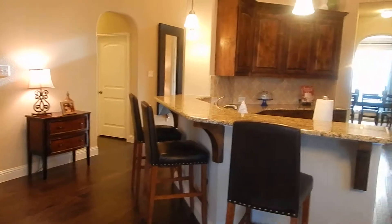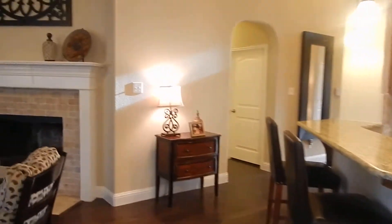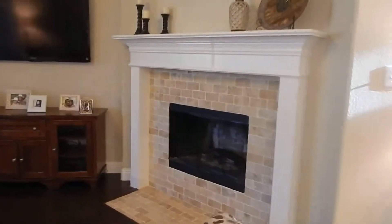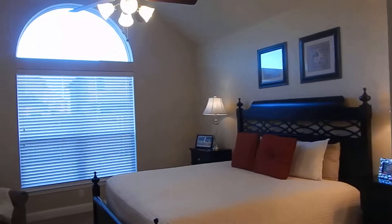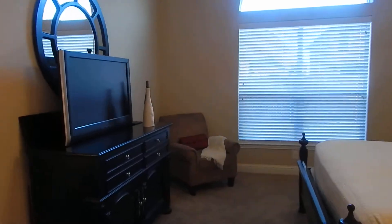Now we're going to head over to the master bedroom. There's that fireplace with the tumbled marble and tumbled stone. There's an art niche as you walk into the master bedroom. Tall ceilings with a large arched window — very good size.